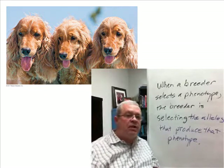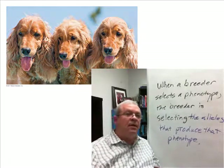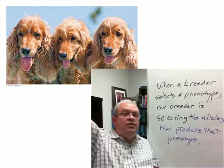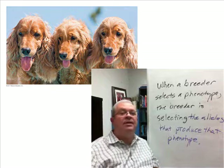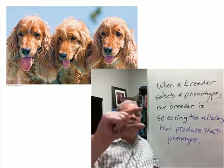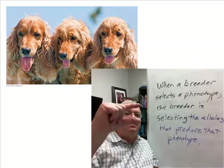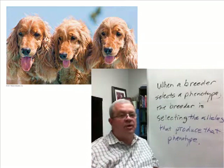Are there limits to this process? The Clydesdale horses, for example — has a breeder ever gotten them two stories tall? I don't think so. At some point you're going to run out of alleles. Will a horse breeder ever breed horses down to a tiny size? At some point you're going to run out of small alleles.